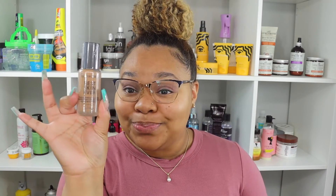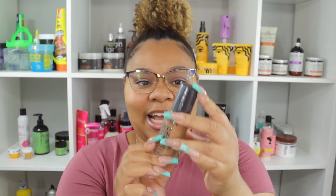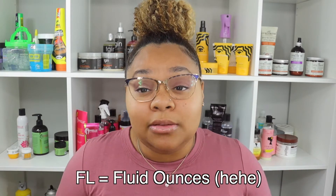Right now y'all already know my one foundation is the Too Faced Born This Way Matte foundation — that is my perfect shade, the perfect feel. I love that foundation, so I'm here today to see if Best Skin Ever can compete with it. Here's what it looks like — a really small bottle. Let's see how many ounces: 0.84 oz.